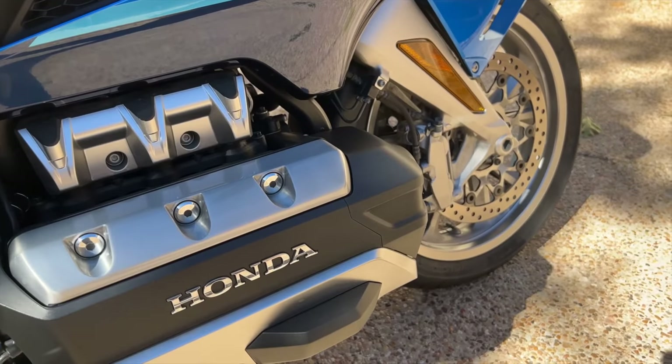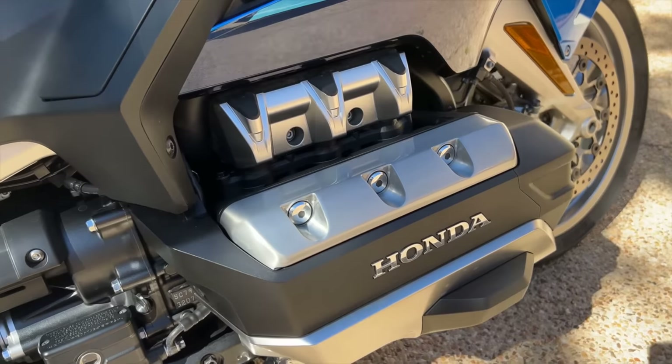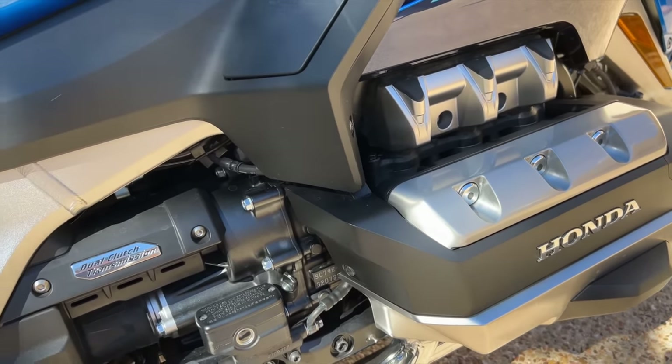Honda Goldwing engines have always had a reputation for silky smooth, reliable power. The engine was completely redesigned in 2018 and is now a 1,830cc, or 1.8-liter, liquid-cooled, fuel-injected, horizontally-opposed six-cylinder single-overhead cam engine with four valves per cylinder. This engine is one of the smoothest running engines you're going to find on two wheels, and in spite of being more fuel-efficient, it feels like it produces a little more power than the previous generation, with more growl to the exhaust note.